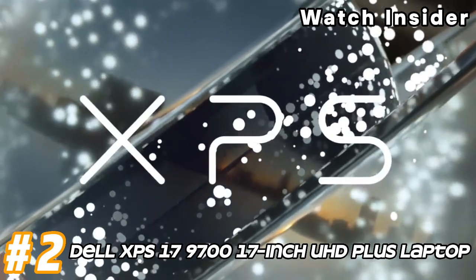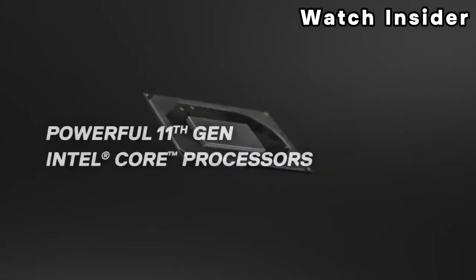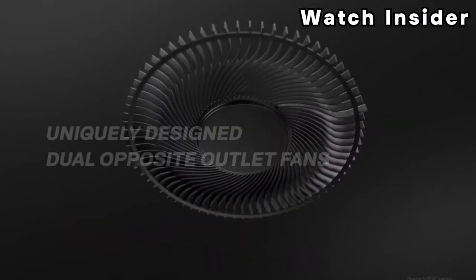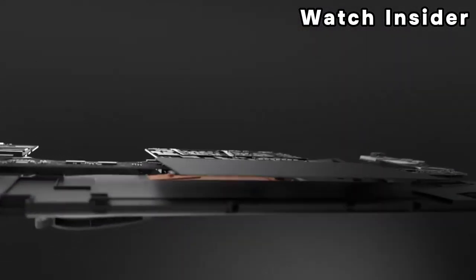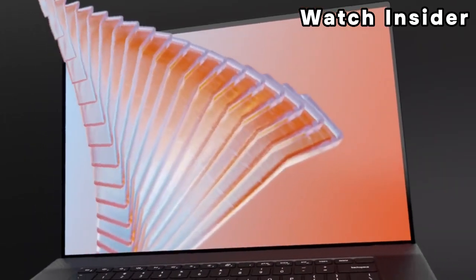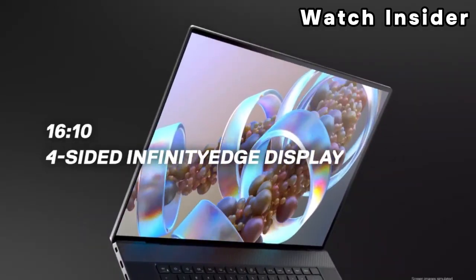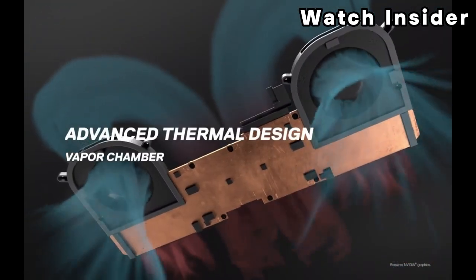Number 2: Dell XPS 17, 17-inch UHD Plus Laptop. The Dell XPS 17 features a 17-inch UHD Plus (Ultra High Definition Plus) display. The Plus designation may indicate a resolution higher than standard UHD, providing a sharp and detailed viewing experience. The laptop is powered by Intel Core processors, offering strong performance for a range of tasks. The specific processor model can vary based on the configuration. The XPS 17 may include discrete graphics such as NVIDIA GeForce GTX or RTX series for enhanced graphics performance, particularly useful for graphics-intensive applications, video editing, and gaming.